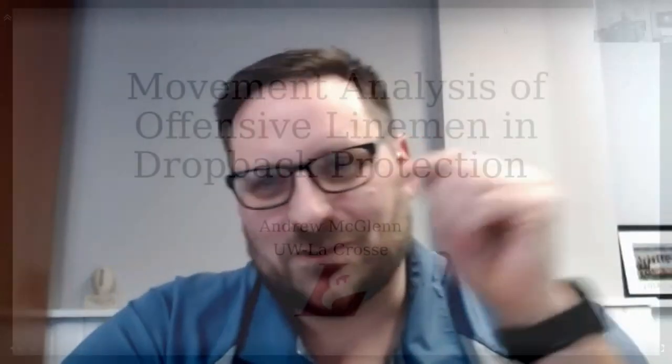Tonight's guest speaker is Coach Andrew McGlynn, a longtime buddy of mine out of University of Wisconsin-LaCrosse. Excited to have Coach McGlynn speak tonight on pass protection.